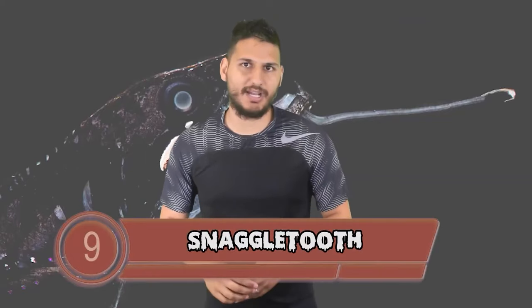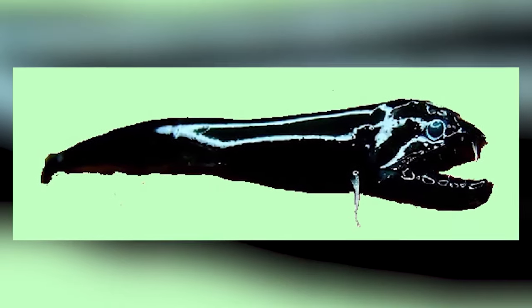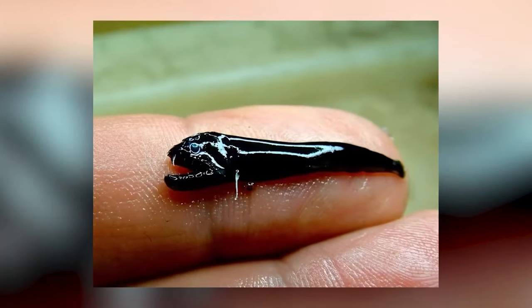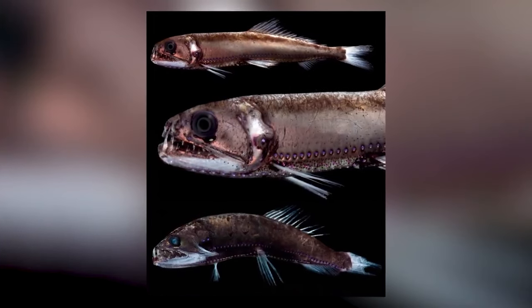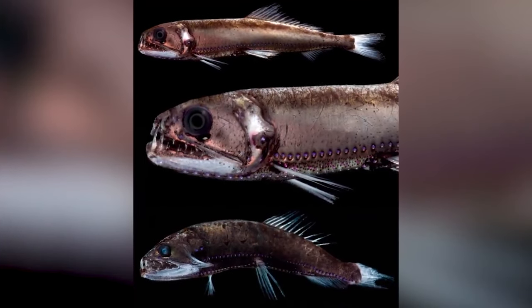Snaggletooth comes onto this list at number 9. Take a look at this nasty underbite — someone call the orthodontist because this thing needs to be fixed ASAP. The snaggletooth fish uses its underbite to its advantage in order to kill its prey. These creepy fish can grow up to 2 feet long and they live in the deepest parts of the ocean, so scientists are still trying to discover more information about them. All we know for certain is that they have sharp hooked teeth which they use to snag their prey.